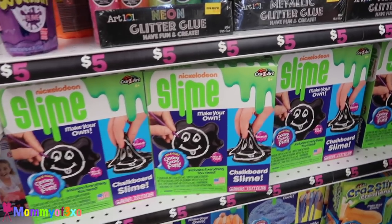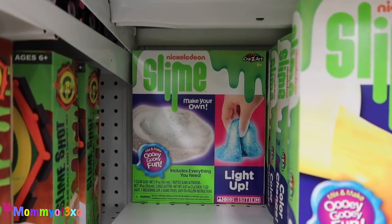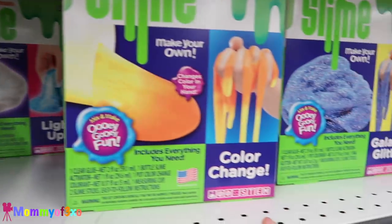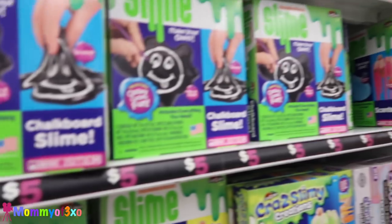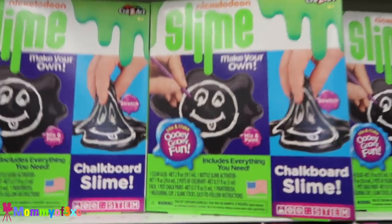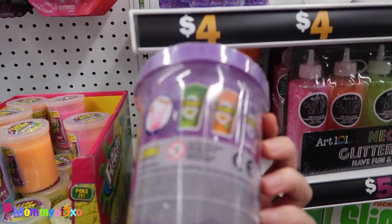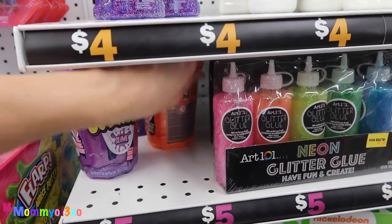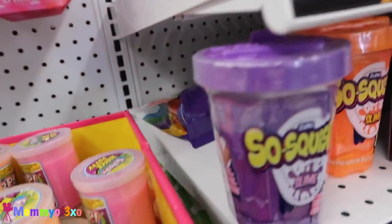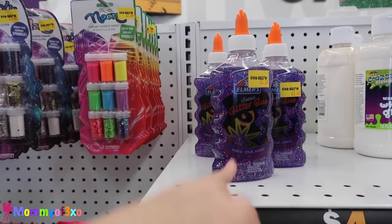We're back in the slime section and we just wanted to show you that we found another new slime — the Nickelodeon slime light-up slime kit. So that one's new, we have never seen it. All the ones they have here are light-up, color change, galactic glitter, neon, chalkboard slime, scented slime. I think my favorite is the chalkboard slime. They have the big So Squishy slimes here — I've never even seen these at Walmart. They have purple and orange. This is cheap compared to Target and Walmart, because I think theirs are like five or six dollars.